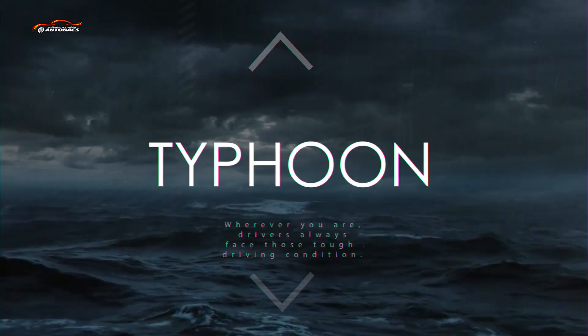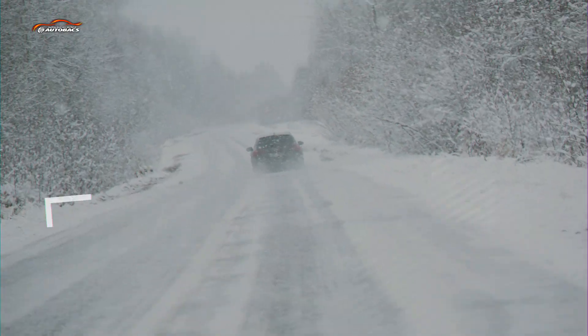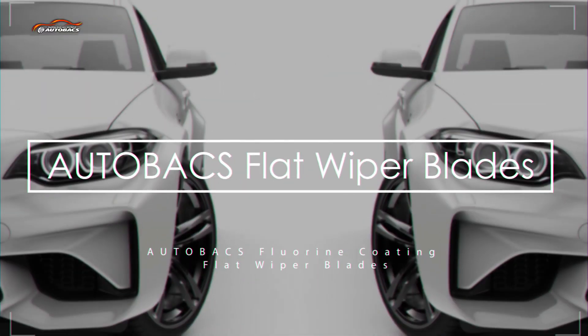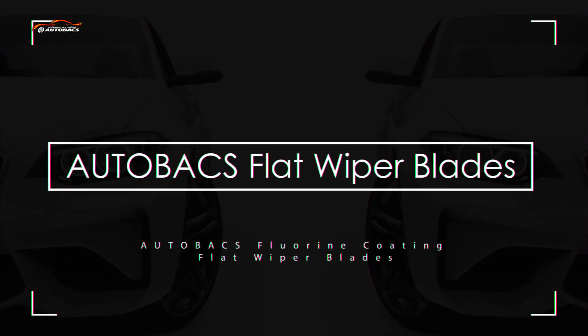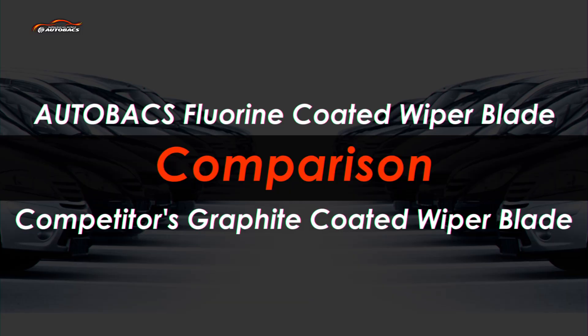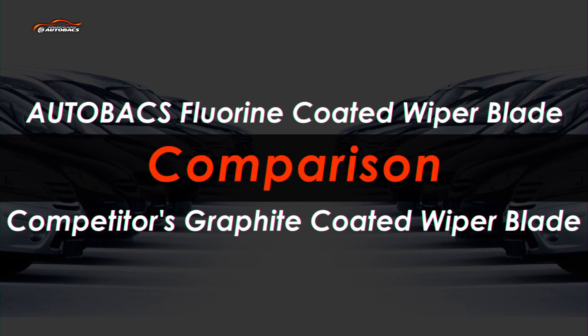Wherever you are, drivers always face tough driving conditions. Wipe out gloomy and stressful feelings at once — Autobax fluorine coating flat wiper blades. Taking the comparison of Autobax advanced fluorine coating with graphite coating, which is a commonly available product in today's aftermarket.